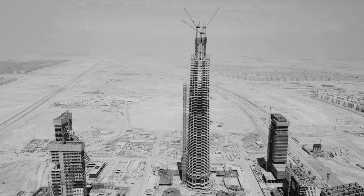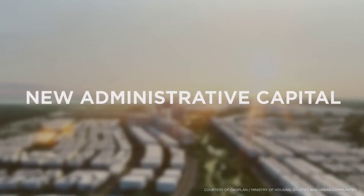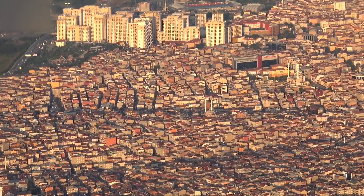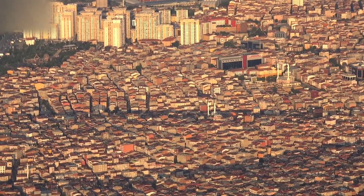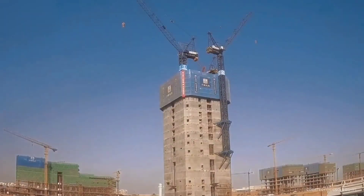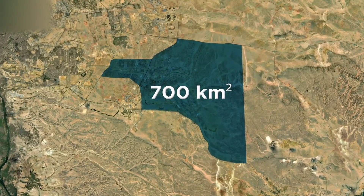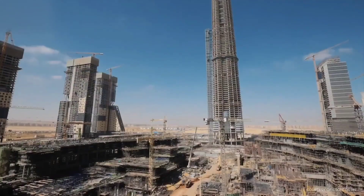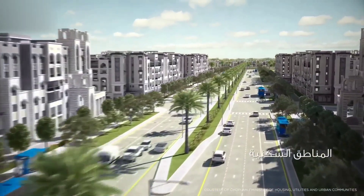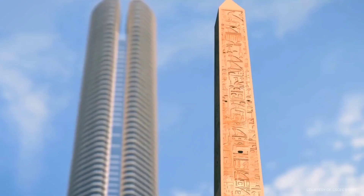The Iconic Tower is part of a larger effort to develop the new administrative capital city, which is being built east of Cairo. The new capital city is designed to be a modern, sustainable, and smart city that will serve as the administrative hub of Egypt. The Iconic Tower is a symbol of this ambition and progress. With a total floor area of over 7 square kilometers, the skyscraper will be a fully functional, integrated complex covering an area of 240,000 square meters. The Iconic Tower is anticipated to become a major tourism destination, attracting visitors from around the world to experience its impressive architecture and incredible views.